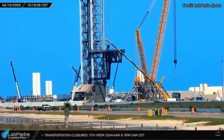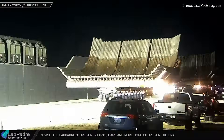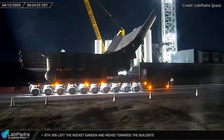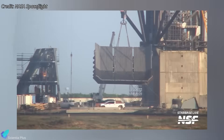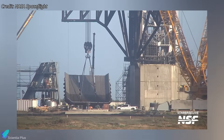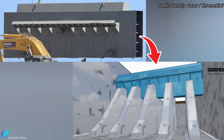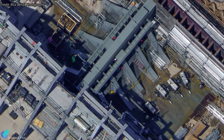Shifting focus to the second launch pad, Pad B, significant construction milestones were achieved over the past week. One of the major highlights was the rollout of the massive flame diverter buckets on April 12, which had been under fabrication at the Sanchez site for several months. Using cranes, the diverter buckets were carefully lowered into the flame trench of Pad B and positioned atop five reinforced support pillars. Those pillars had been installed in late March, followed shortly by the placement of a structural crossbeam spanning all five supports. An aerial image taken before the diverters were installed shows how the crossbeam spans across and connects the five support pillars, forming the base onto which the diverters were later mounted.